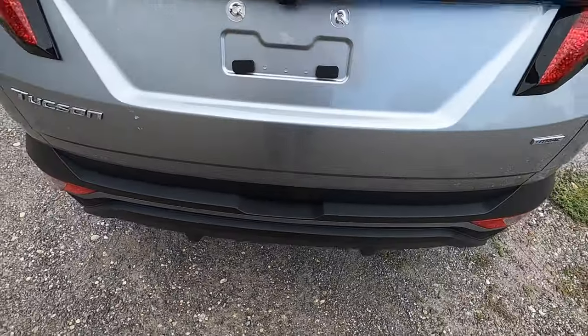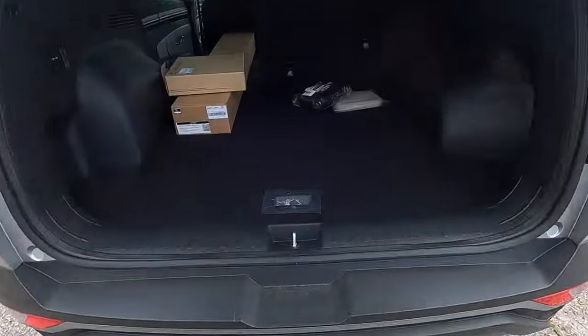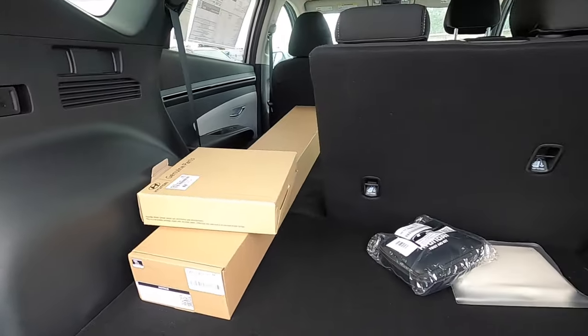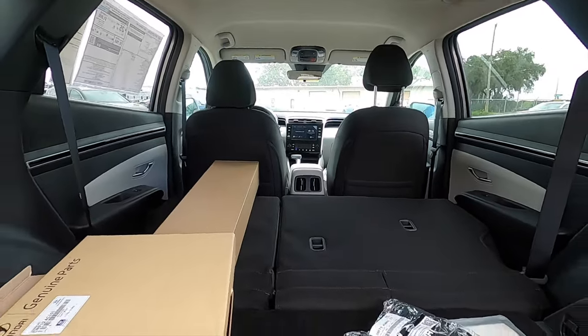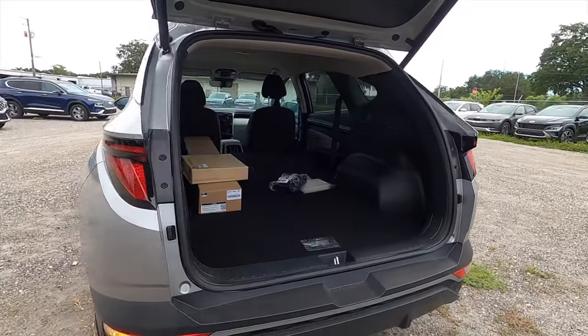Power liftgate opens into 38.7 cubic feet. Underneath the floor gets a spare tire, a 12-volt charger, and you can split-fold the rear bench at 40-60 from the back, increasing cargo to 74.8 cubic feet. It sits a little lower so it is easy to put cargo inside.